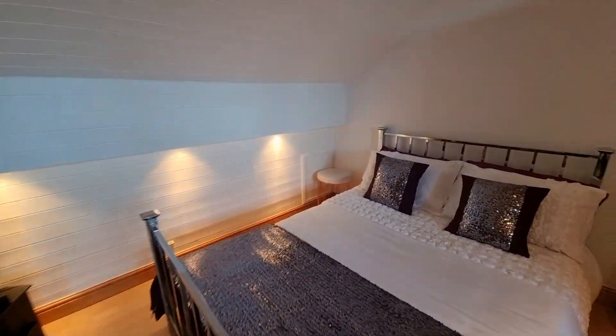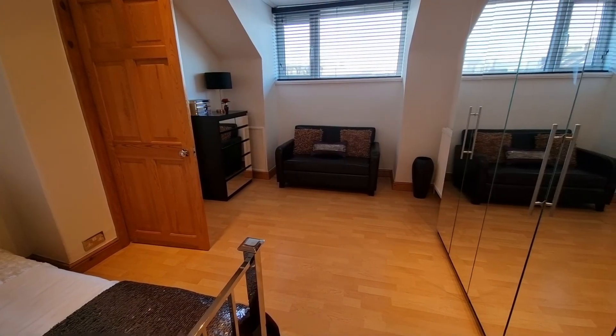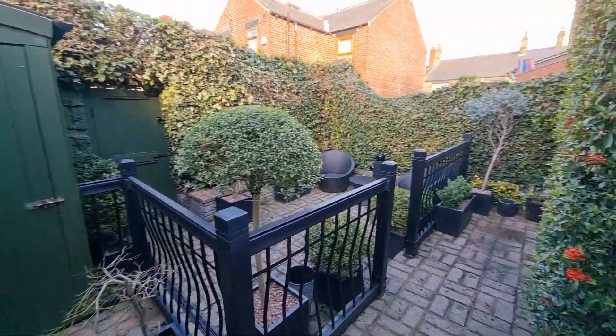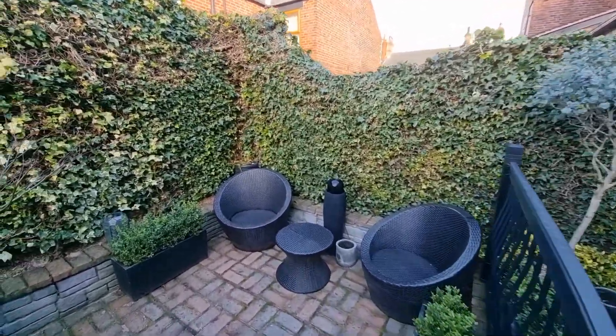As we go outside, to the front is a forecourt, and then to the rear is a beautiful cottage style garden. Out there it is a wonderful place to entertain or to enjoy those summer evenings.